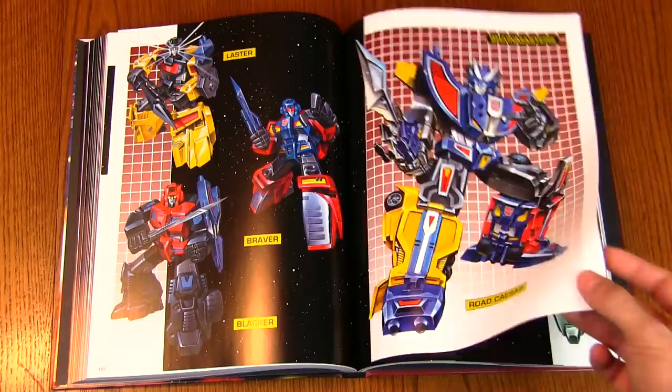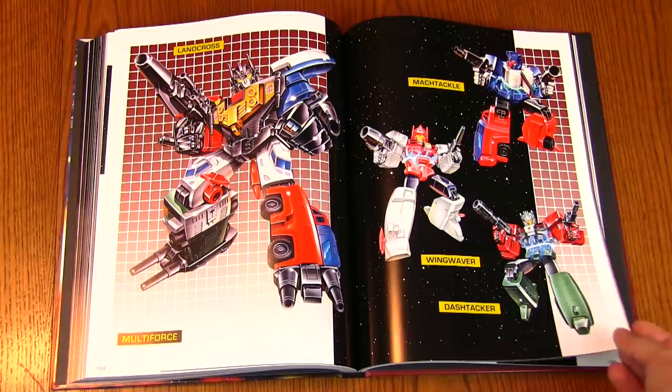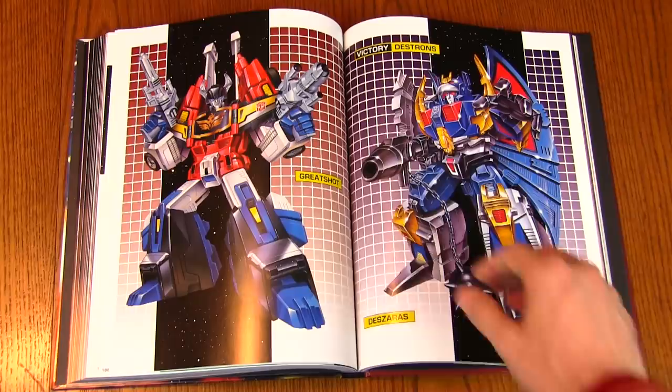Kind of like those trains — was it the trains in Robots in Disguise? Multi-Force, Land Cross — I've heard these names before but never gotten a really good look at these characters. It makes a big difference being able to see it printed on a big page. This is a big book — I don't know if you can tell, I'm six foot two, so I have a pretty big hand, and it's still pretty big in my hands.